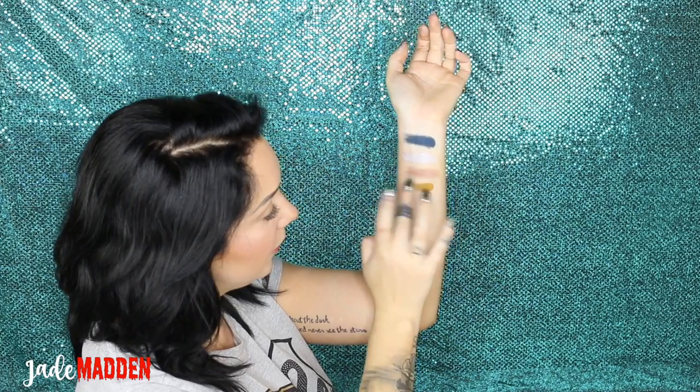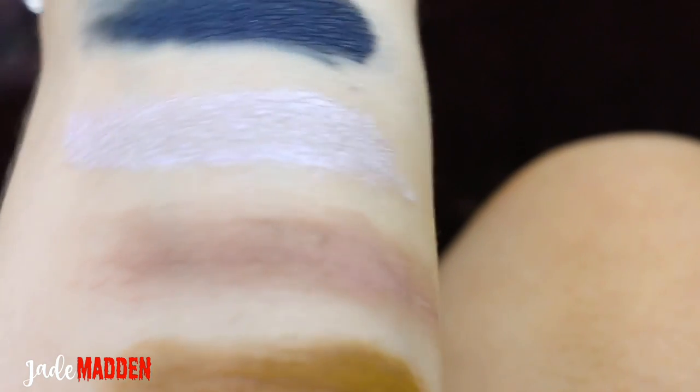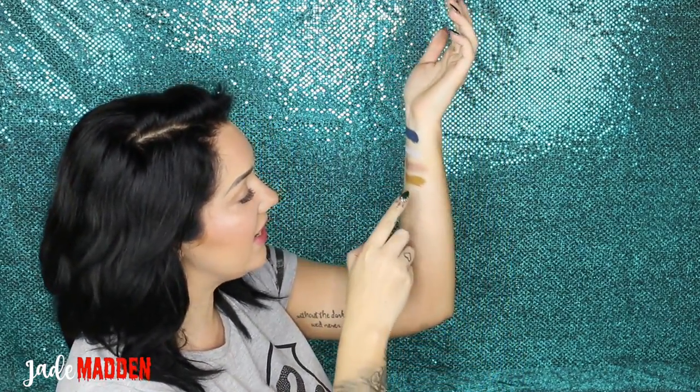The next one is Dobby, and it's 'A Free Elf.' So this is such a kind of mustardy yellow kind of colour. It looked quite gold in the little pan, but when you swatch it it has a real matte kind of mustardy colour to it, which I actually really like. I think these colours are definitely coming in season — it's summer here in Australia, but I can see this as being a real good autumn or fall kind of colour.